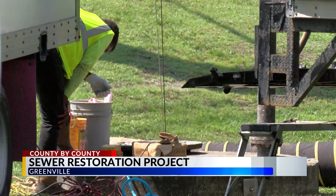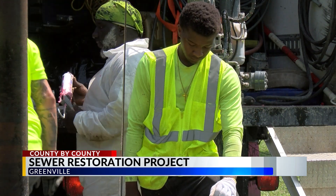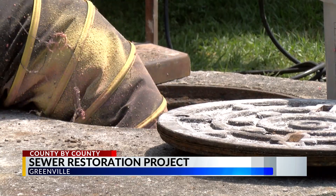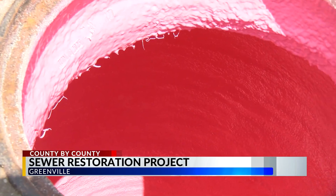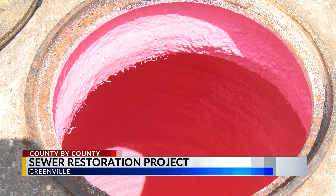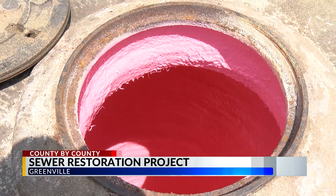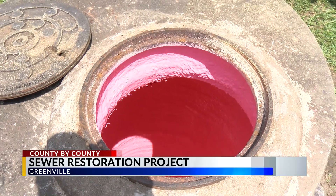Crews start by restoring the surface, pressure washing and drying before spraying their three-layer system. Then they come back and top coat again with a polyurea material. Their trademark is a bright pink material — that is actually the layer that prevents any corrosion. The three-layer system provides a mechanical bond and chemical bond to the substrate, which prevents water from infiltrating and leaking into the structure.